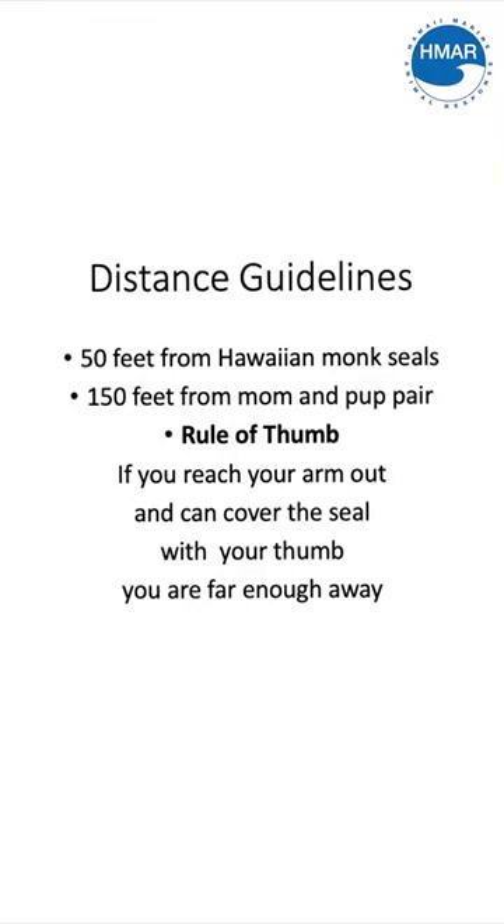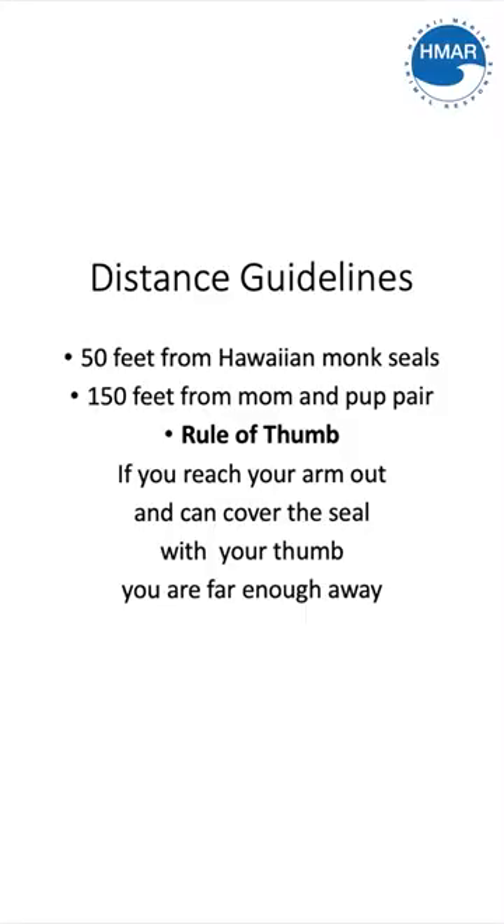If you find a Hawaiian monk seal on the beach, make sure to stay at least 50 feet away. If that monk seal has a pup, triple that distance to be 150 feet away. While not everyone is good with their exact distances, a good rule of thumb: put your thumb out in front of you and if you can cover the monk seal with your thumb, you're far enough away. You can apply this on any of the beaches around all of the islands of Hawaii to make sure you're far enough away to never disturb it or harass it and ensure it gets the important energy rest it needs to go back into the ocean and forage.